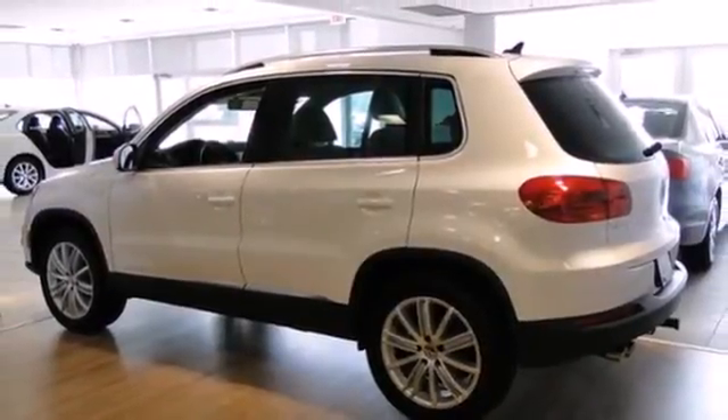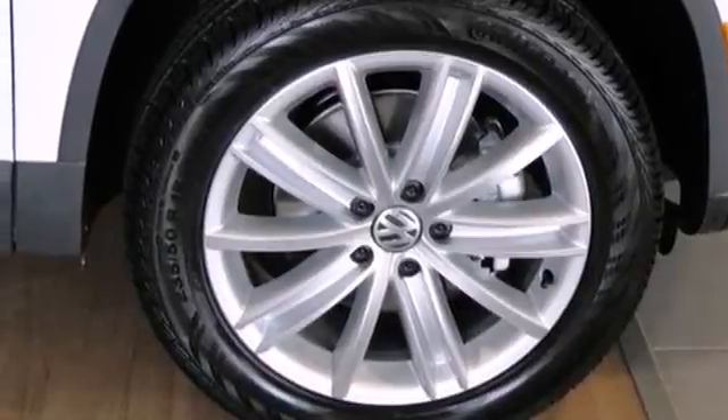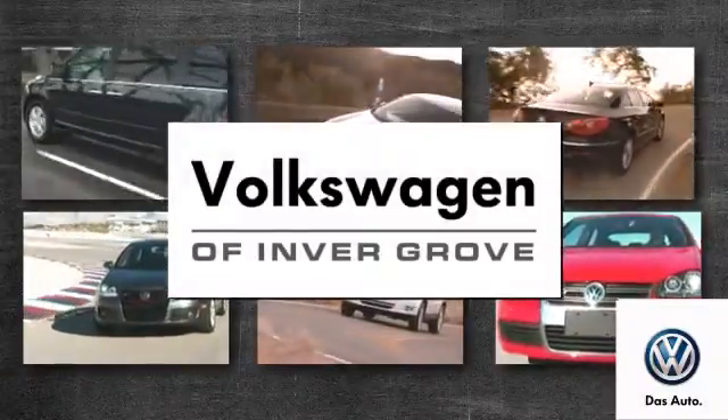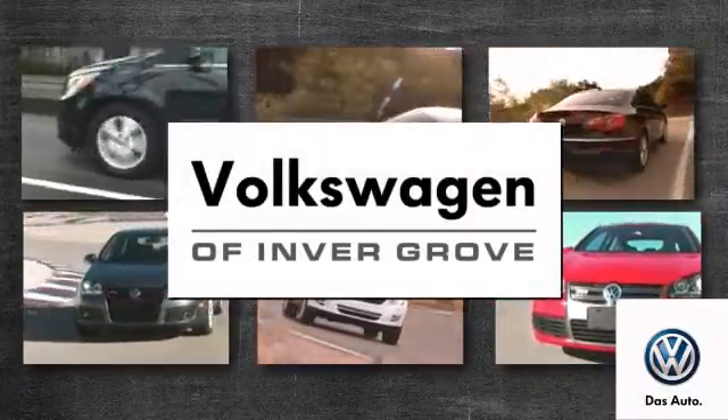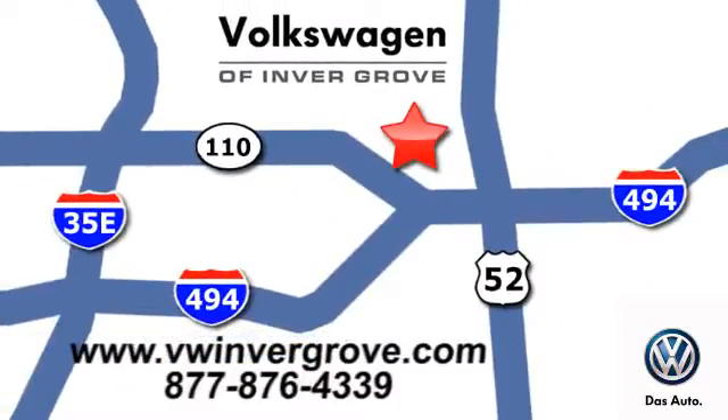This crossover is waiting for you and your family. Come see it today. Volkswagen of Invergrove — it's better here and we'll prove it. We are conveniently located at 1325 50th Street East in Invergrove Heights, Minnesota.